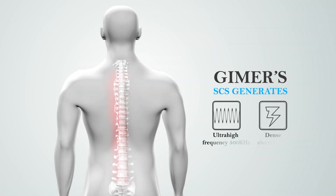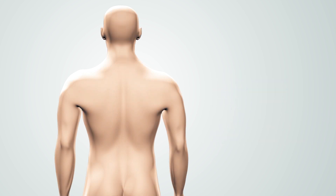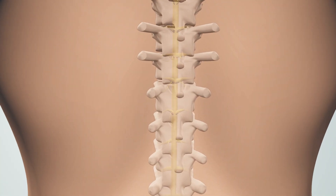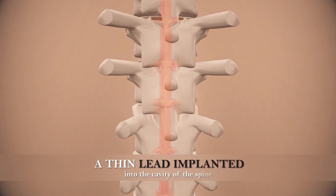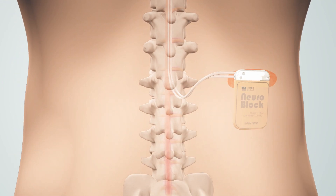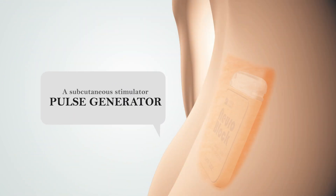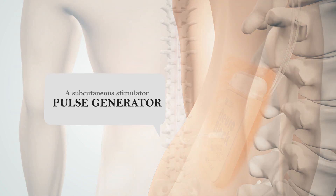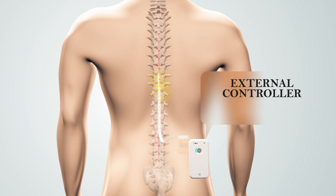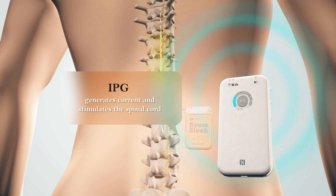Jimmer's SCS generates ultra-high frequency 500 kilohertz dense electric field to stimulate the spinal nerves and suppress the transmission of pain signals, thus effectively reducing pain. It comprises three parts: one, a thin lead implanted into the cavity of the spine; two, a subcutaneous stimulator pulse generator; three, an external controller. When the patient feels pain, they can use the controller to start the stimulator, which in turn generates current and stimulates the spinal cord.